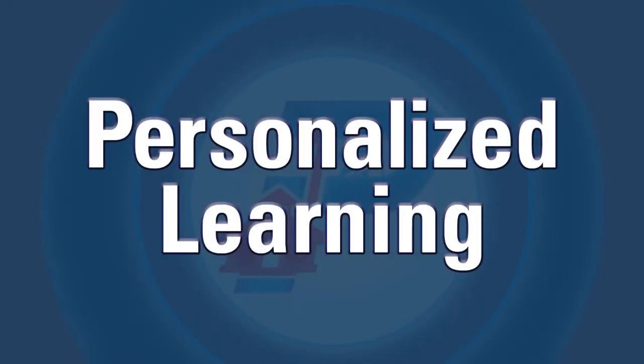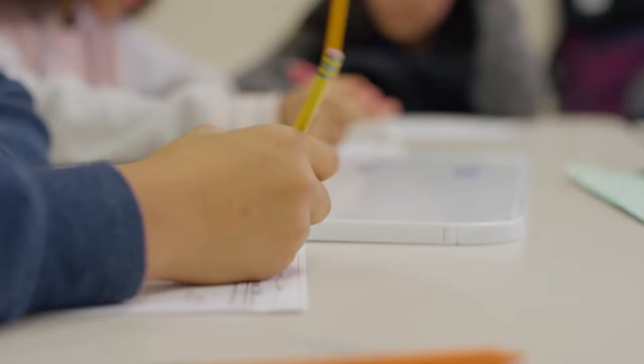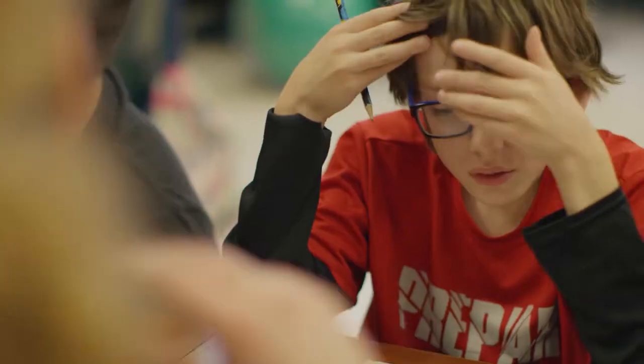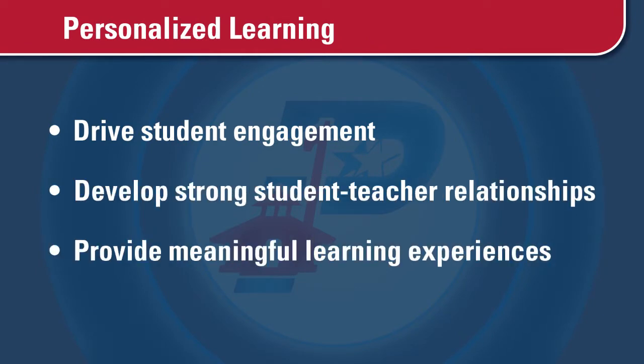Pasadena ISD's personalized approach to learning puts whole child development at the forefront of the educational experience and is rooted in the science of how children learn best. The approach to learning is designed to drive student engagement, develop strong student-teacher relationships, and provide meaningful learning experiences.